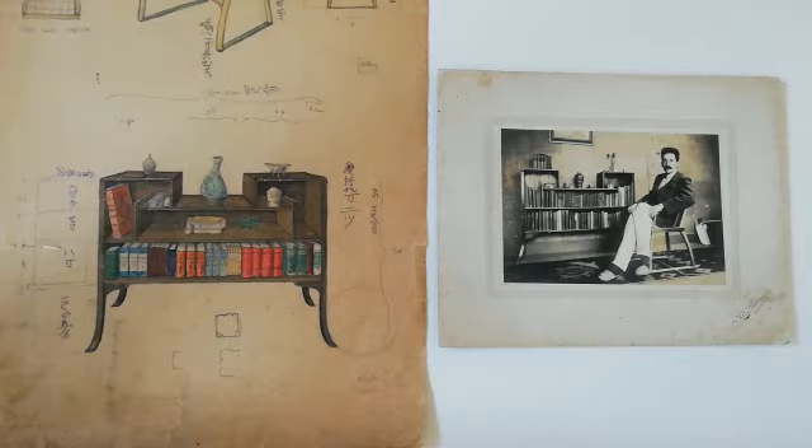Here you can see a photograph of Bernard Leach sitting in front of a bookcase. It's taken in Tokyo in about 1919, and to its side you can see Leach's original watercolour drawing for the bookcase, with his own ceramics and books arrayed on it. It's a wonderful example of the image of the work itself to Leach's design, though made by his Japanese cabinetmaker, and the original instructional drawing. The bookcase itself is in the collection of the Japan Folk Crafts Museum in Tokyo.